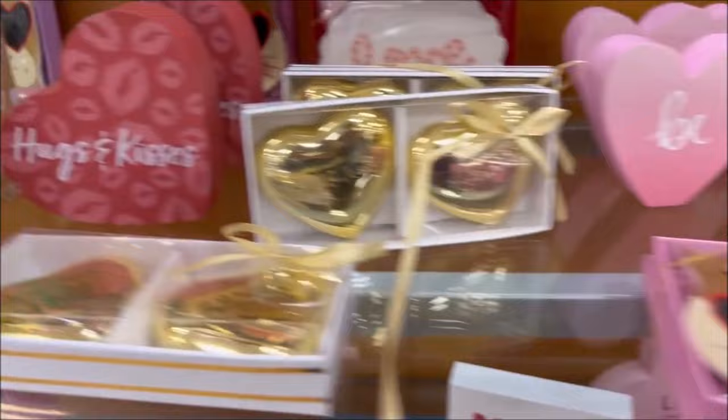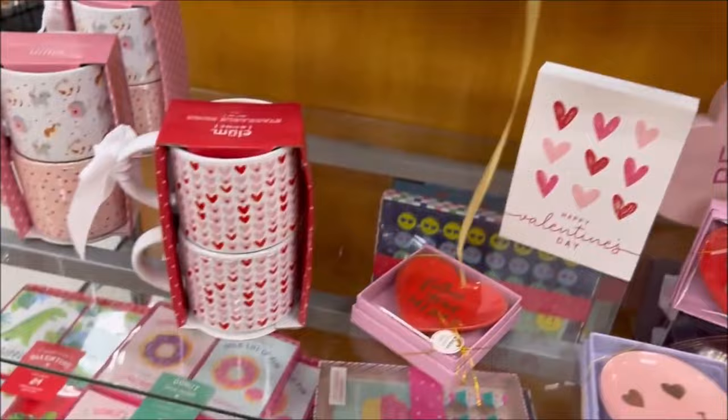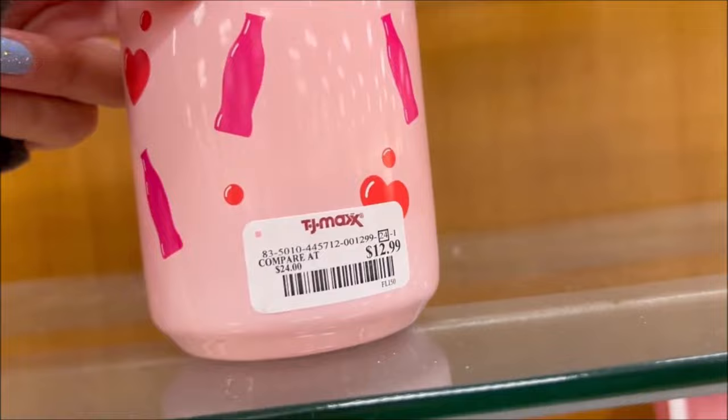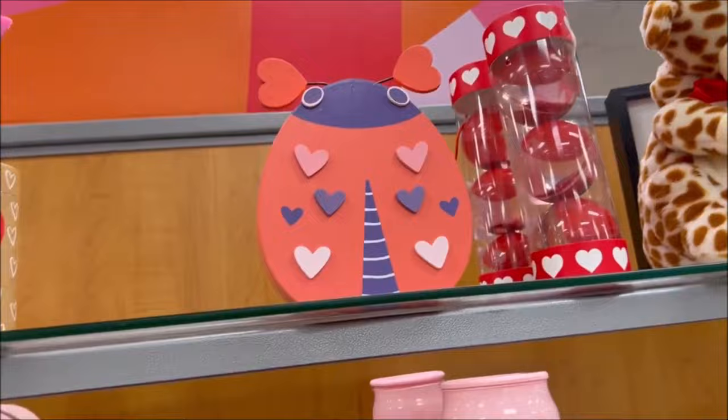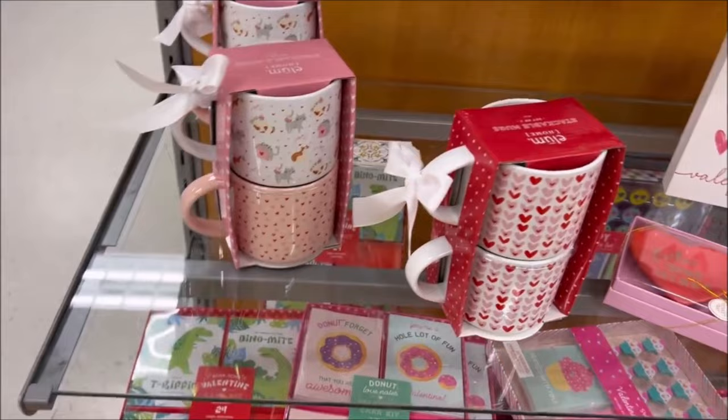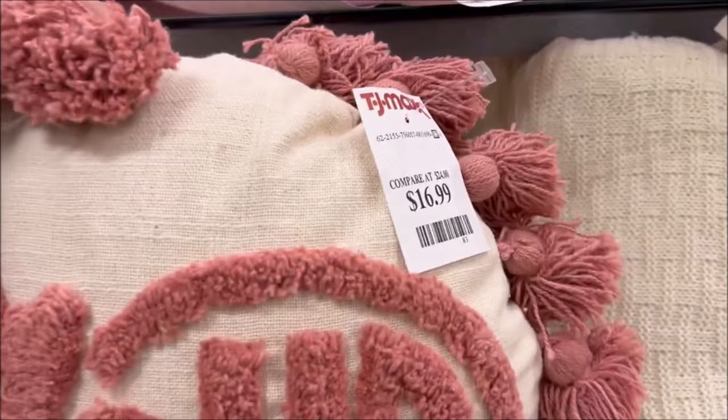Oh, those gold hearts are actually really cute. They got little coffee sets and some more card sets. I saw these at Marshall's yesterday — these are $12.99 and it's like a little soda candle that says 'love potion.' Over here they have a cute little ladybug decoration for $6.99. Then I thought this pillow was super cute — it says 'amour' and it's $6.99, I just love it.